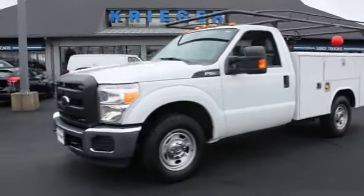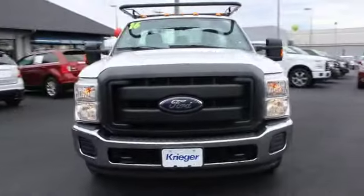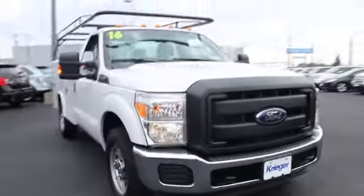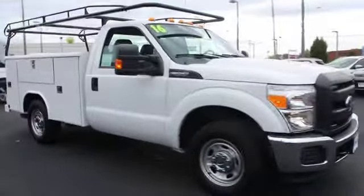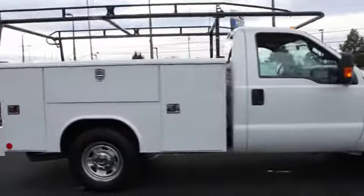2016 Ford F-250 Super Duty. Head-to-head fuel efficiency, head-to-head towing, head-to-head torque. Ford F-250 Super Duty. This vehicle has less than 20,000 miles.